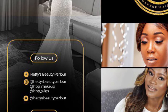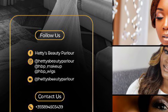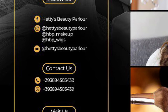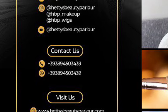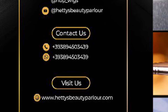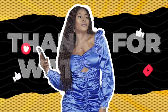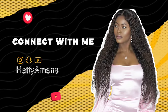You can follow us on Instagram — we have three Instagram accounts. Hattie's Beauty Parlor is the main account for hair, wigs, makeup, and everything. If you're a bride and want to know more about our makeup, it is HBP Makeup. If you want to purchase only wigs, it is HBP Wigs. You can also WhatsApp us or contact us directly on our phone: +393894503439. Visit us on our website as well. Thank you for watching.